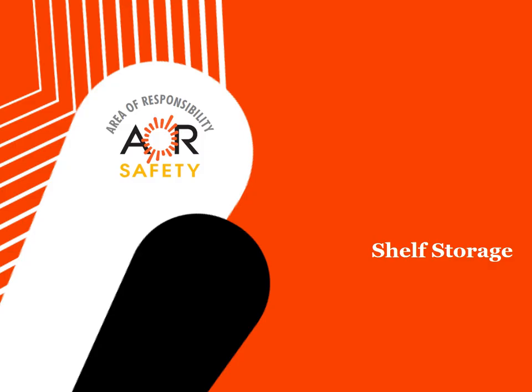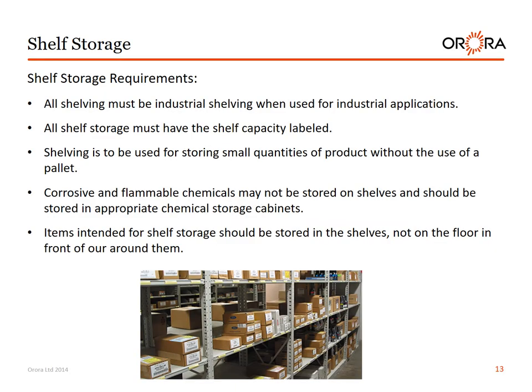Shelf storage requirements. All shelving must be industrial shelving when used for industrial applications. All shelf storage must have the shelf capacity label. Shelving is to be used for storing small quantities of product without the use of a pallet. Corrosive and flammable chemicals may not be stored on shelves and should be stored in appropriate chemical storage cabinets. Items intended for shelf storage should be stored on the shelves, not on the floor in front of or around them.